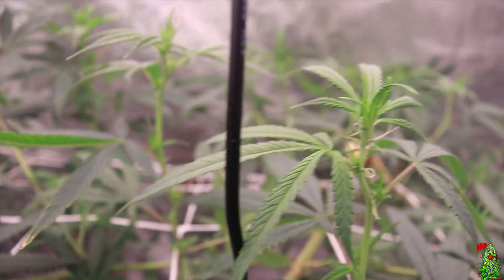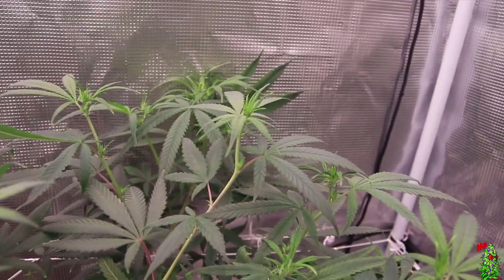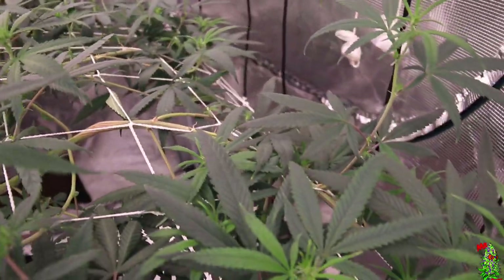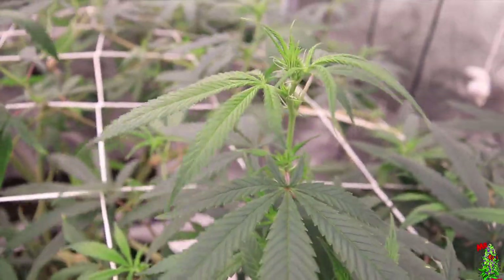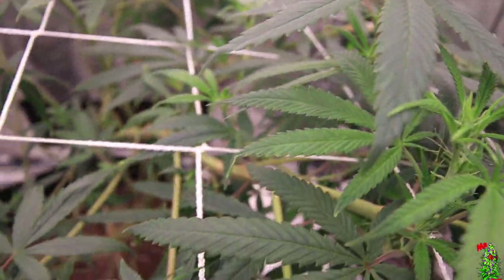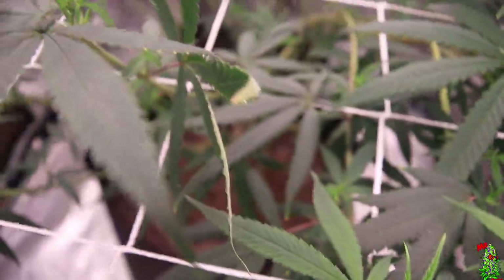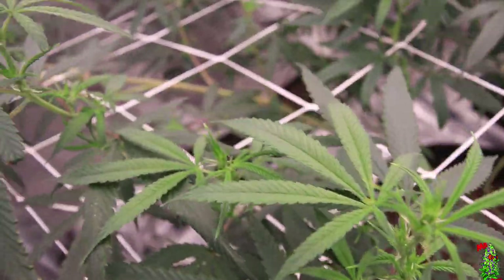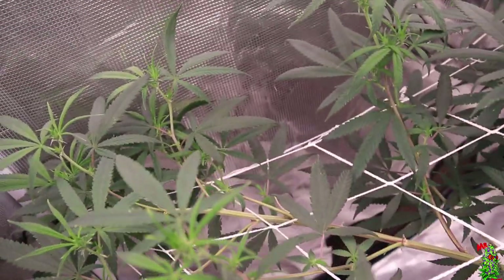I don't want to psych y'all out — the buds actually came out really good too. It's actually in 48 hours of darkness in real life right now. The weed is definitely still sticky and definitely has a fuel-type slash sour smell. I'm already talking about the smell — it's that good.